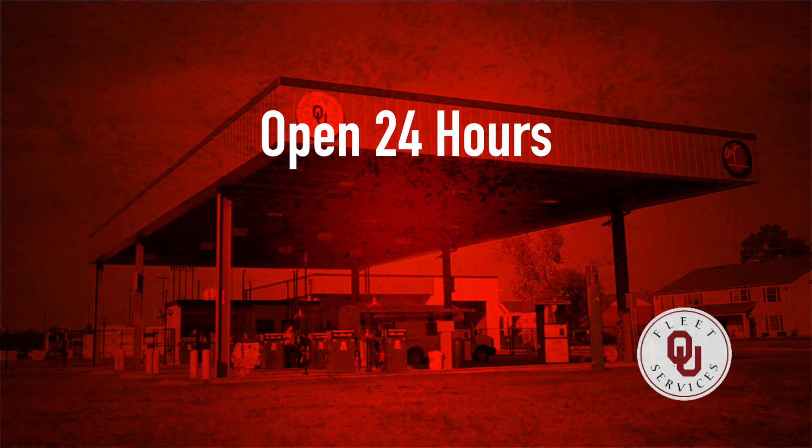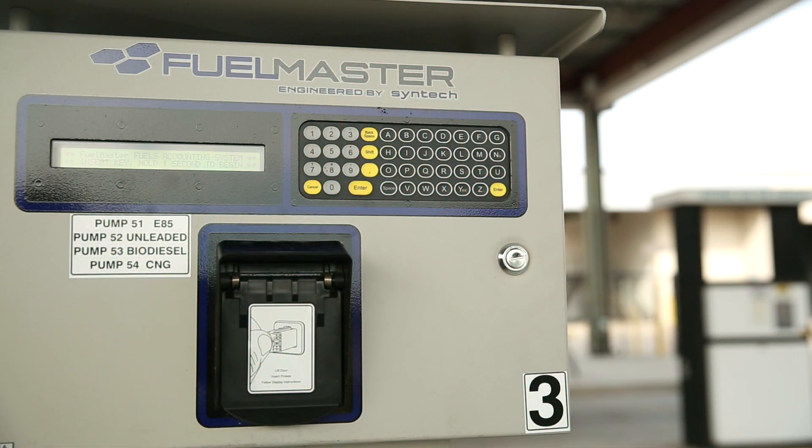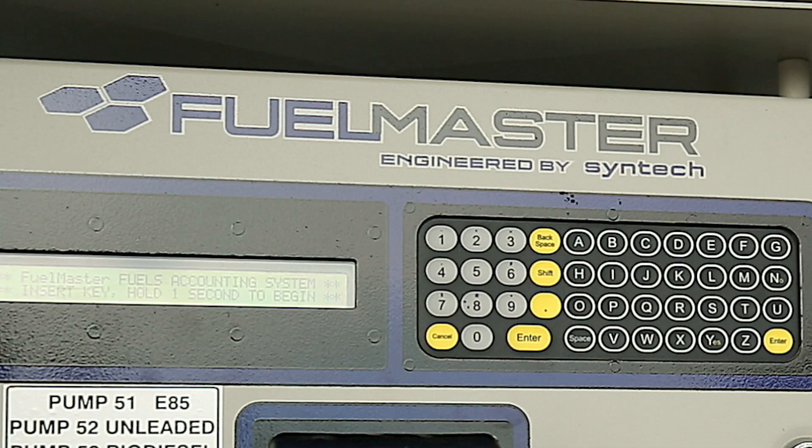The station is open 24 hours a day and offers E85, unleaded, diesel, biodiesel, and compressed natural gas. The fueling facility uses a computerized fuel management system known as FuelMaster.